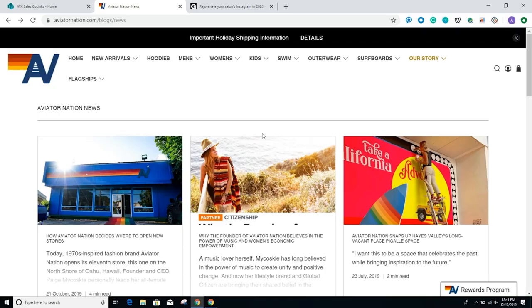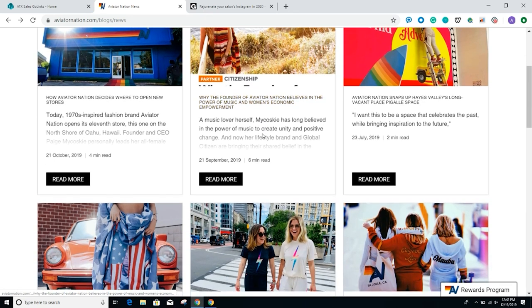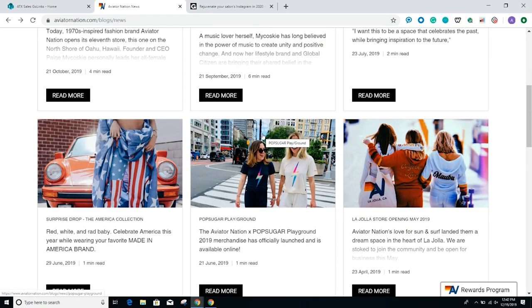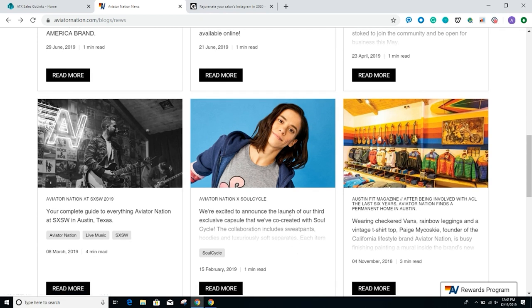I want to visit one of my favorite clothing brands, Aviator Nation. What I love about the blog is that the owner Paige has a passion for the 70s, the surf culture, the fashion, and the music of that era. When you go to the blog, you get that sense of her story and her vibe. She goes into the fashion, the music, the collection, and partnerships like SoulCycle and Austin City Limits.